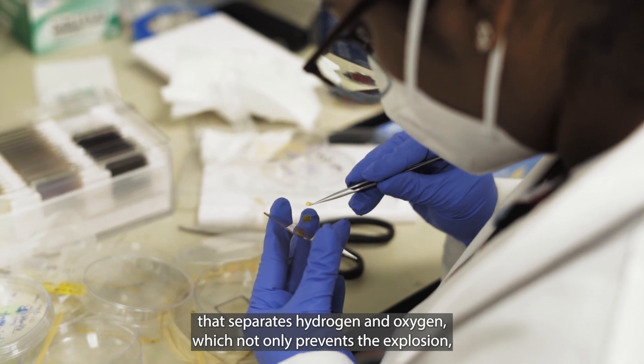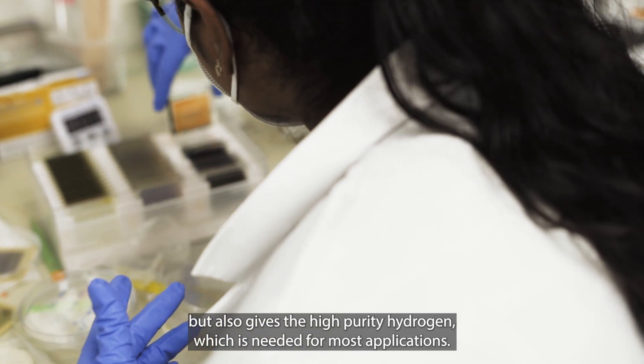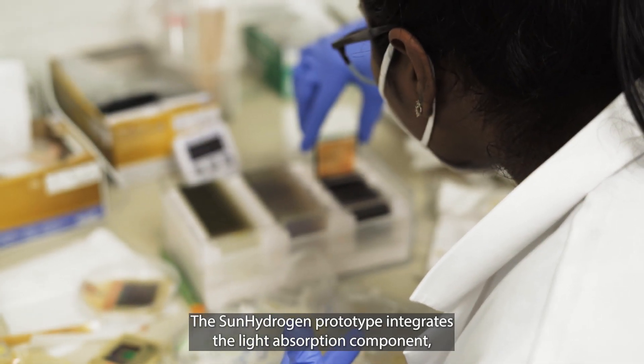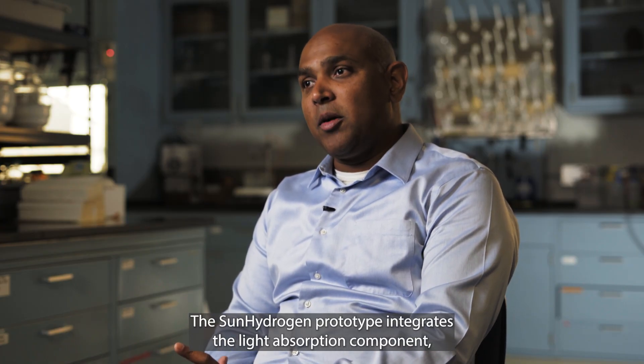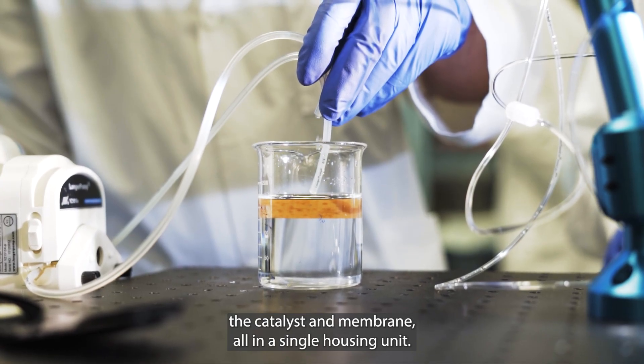The membrane not only prevents explosion but also delivers high-purity hydrogen, which is needed for most applications. The Sun Hydrogen prototype integrates the light absorption component, the catalyst, and the membrane all in a single housing unit.